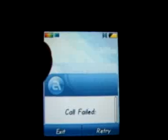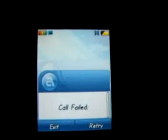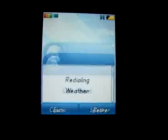Please note full signal at the top left, and there's the call failed. Let's do a retry.